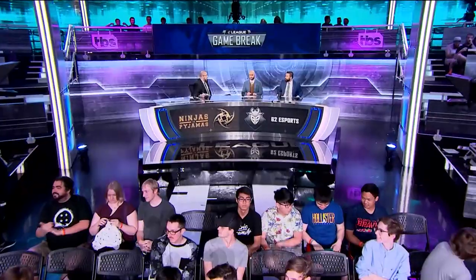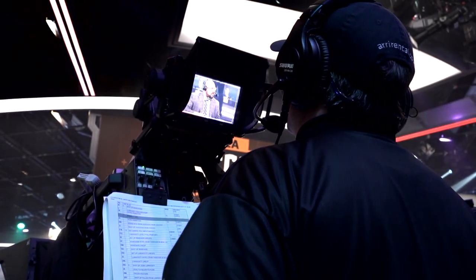Hey guys, welcome to Turner Studios. This is where we broadcast E-Link from, and I'm gonna take you behind the scenes today. We're gonna check out exactly what goes on when you guys are at home watching a broadcast.